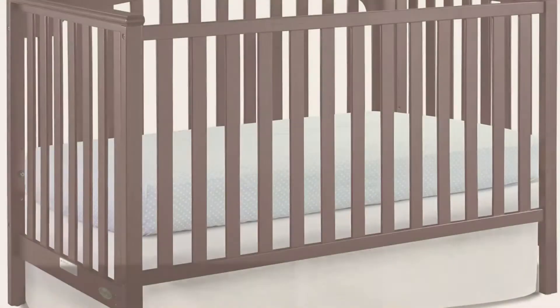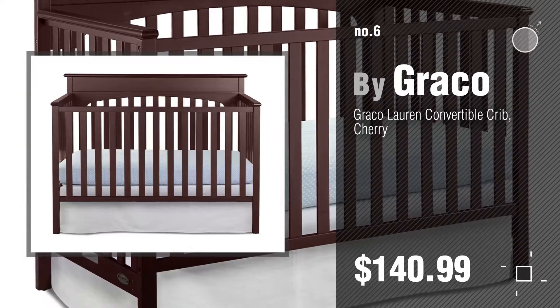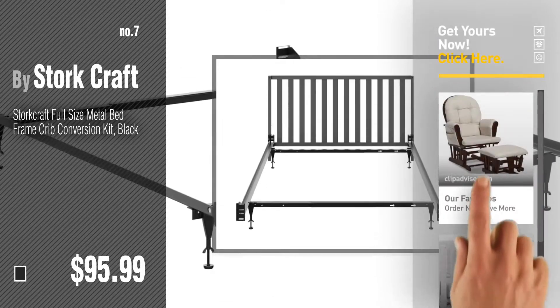Number six by Graco. Number seven by Storkcraft. Click the circle to find more amazing products and gift ideas.